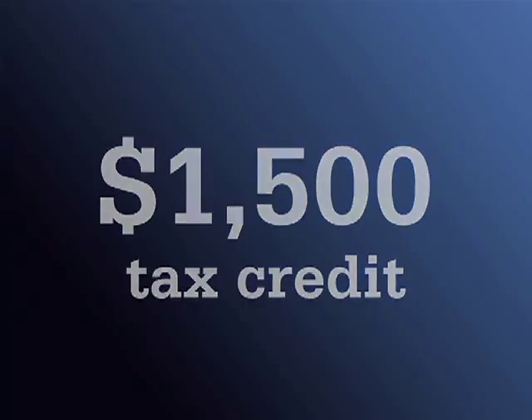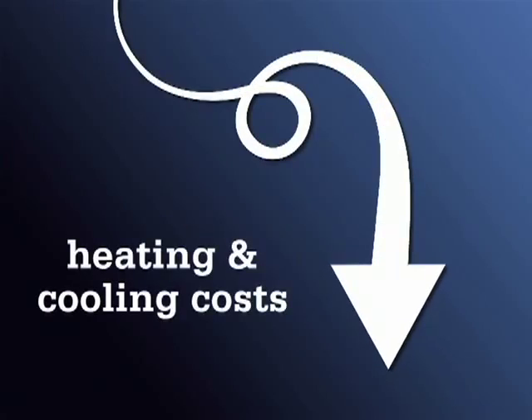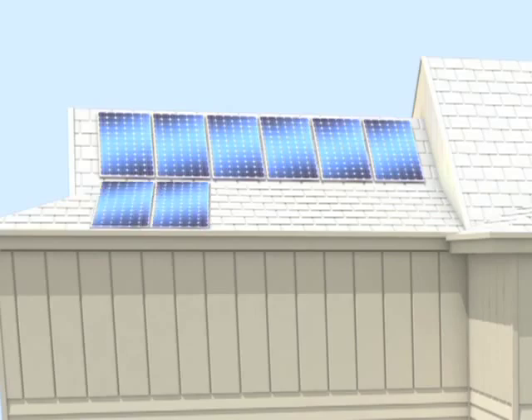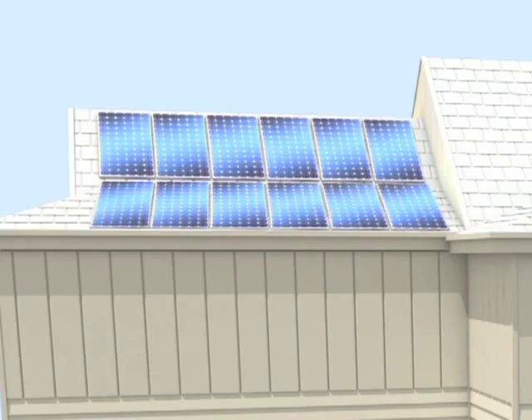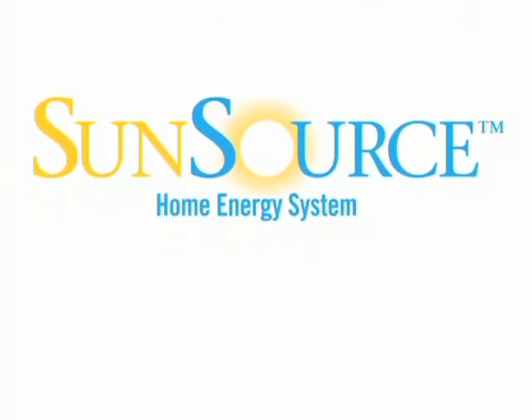Once the system is fully set up, you can expect to see a reduction in your heating and cooling costs. Down the line, if you're looking to lower your utility bills even more, you can expand on the system by adding modules. Given all the opportunities to save, it becomes glaringly clear SunSource is not just a smart investment but a brilliant one.